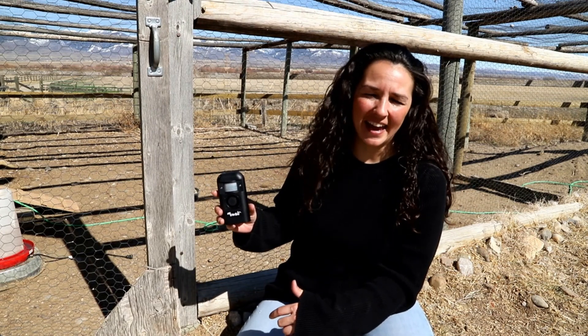This scare device is called a Critter Gitter. It is an acoustic deterrent that emits a high-pitched siren alarm and flashing lights anytime it detects heat in motion, or essentially any wildlife movement.